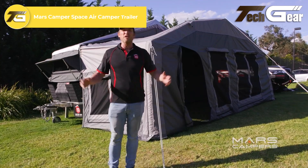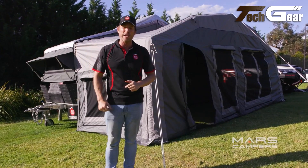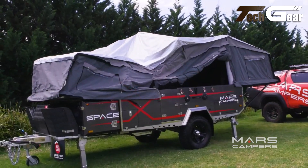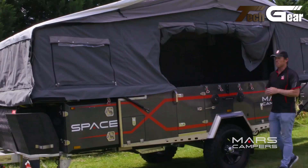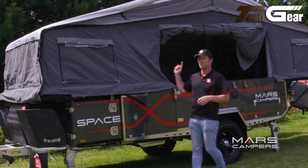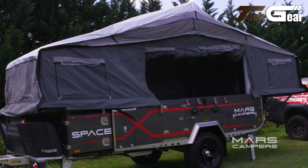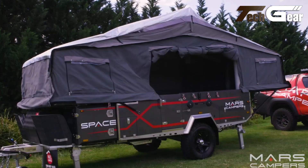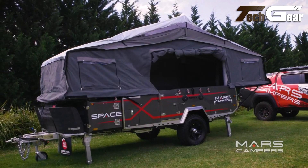The Mars Camper Space X Air is a robust off-road camper trailer designed for adventure-seeking families or groups, providing a spacious interior with two double beds and a convertible lounge area for up to six people. The camper features an automated setup system that inflates the tent's inner frame in under 30 seconds. Constructed with a hot-dipped galvanized chassis and independent suspension, it handles tough terrains. The trailer is equipped with a slide-out kitchen, three-burner stove, 24-inch LED TV, waterproof audio system, five-gallon fridge, and external compartments. Its tare weight is 1,960 kilograms.